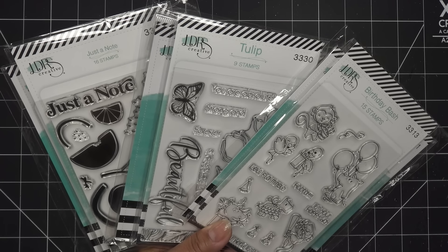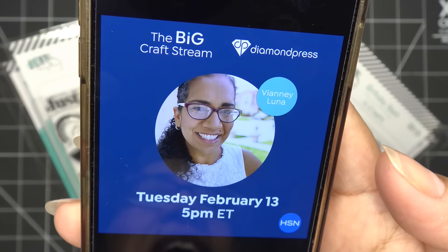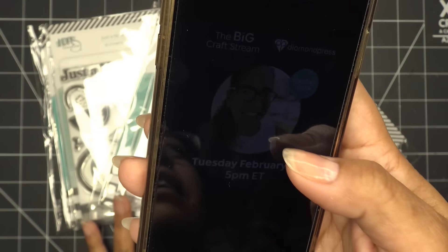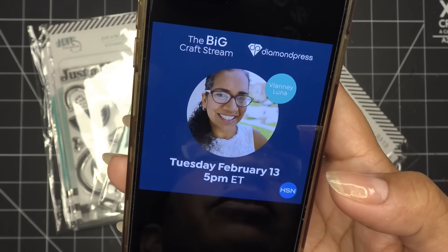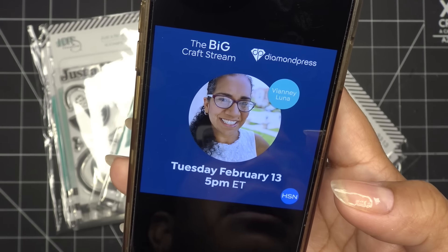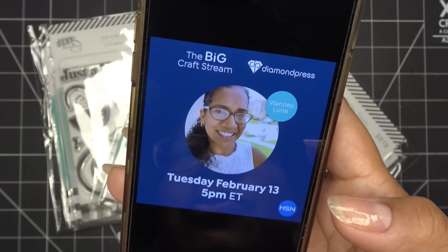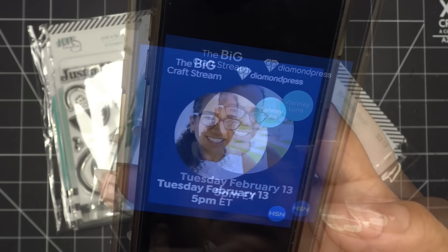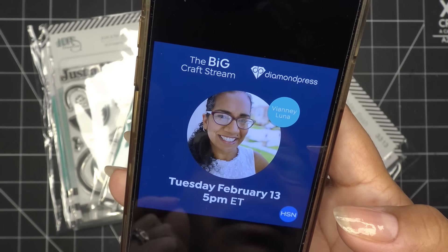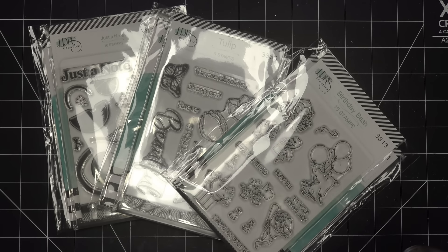I am going to be the one who works with the Diamond Press item, so you guys will see me. I'll be on at 5 p.m. Eastern, which is 2 p.m. Pacific Standard Time on the 13th. I'll have more information and the link in the description box when it's ready. It's 12 hours of crafting — 11 a.m. to 11 p.m. Eastern — and I'll have the link in the description box to get you right to the event.